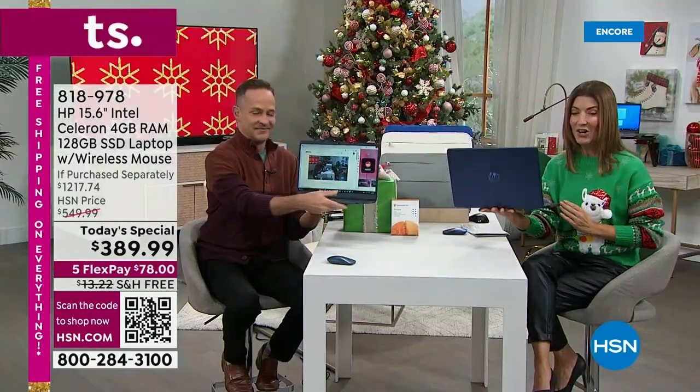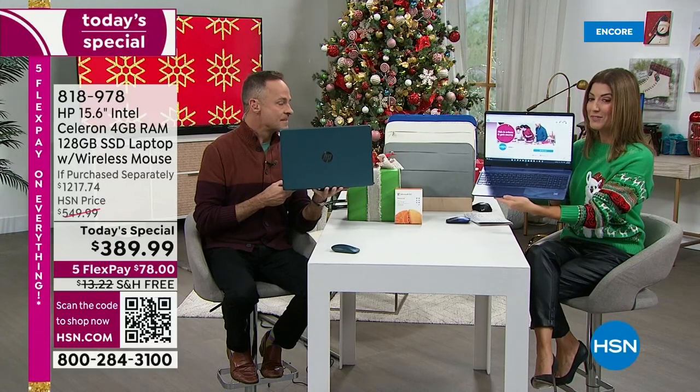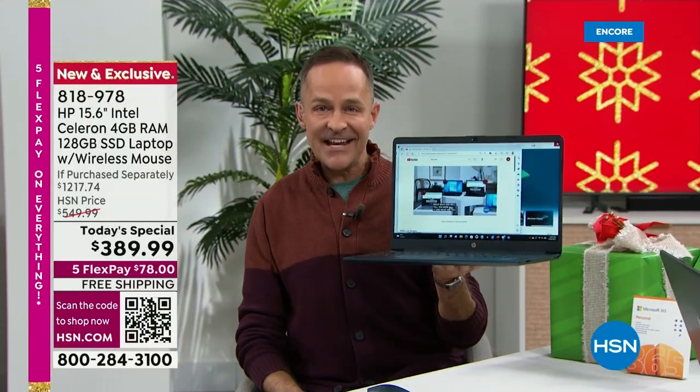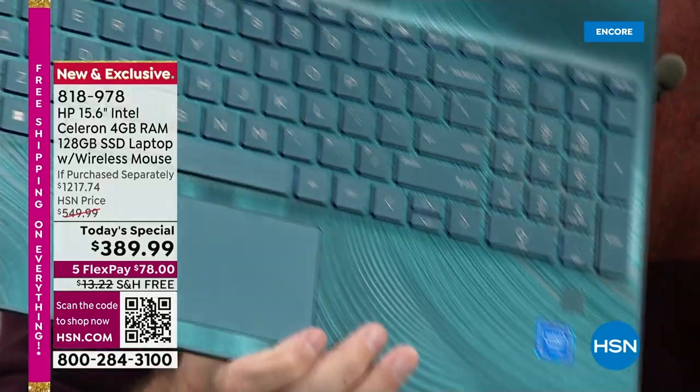Haven't seen anything like it all year. If you have been waiting for the best price of the year on a 15-inch, today is your day. This is your day to do it with all the number one brands. Number one selling computer brand in America — this is HP. Number one selling processor brand in the world — this is Intel, Intel Celeron processor.